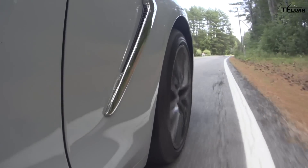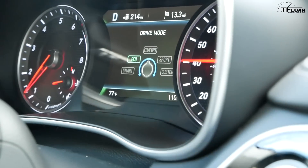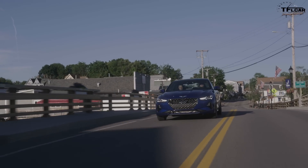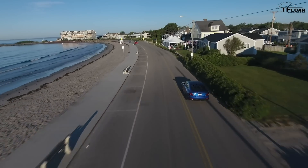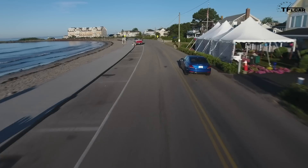The Genesis G70 offers adaptive suspension and multiple drive modes including eco, comfort, sport, smart, and custom. Each mode tailors the transmission, throttle response, and steering for better efficiency or a more direct driving experience. If you get the adaptive suspension, it is also affected by the different drive modes.